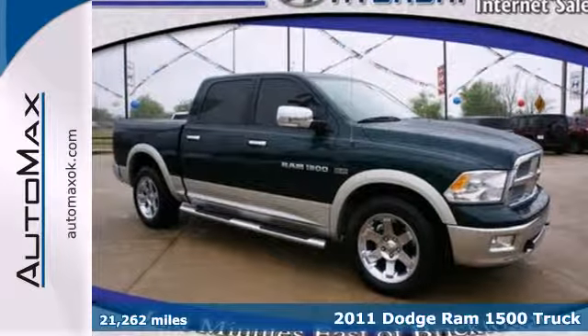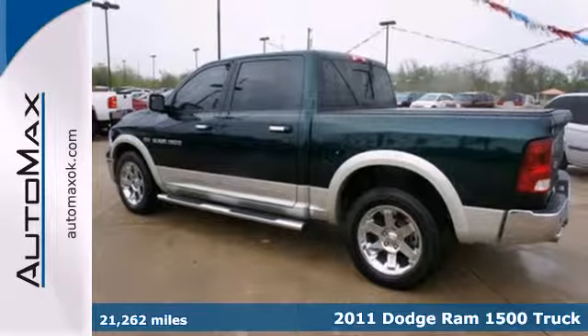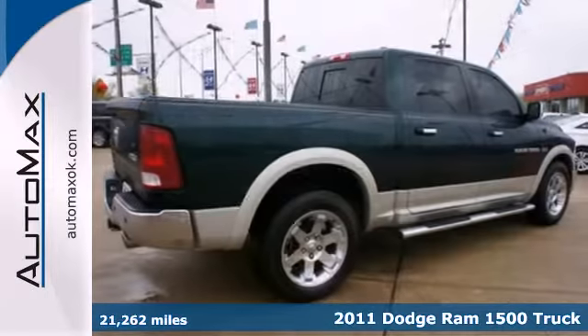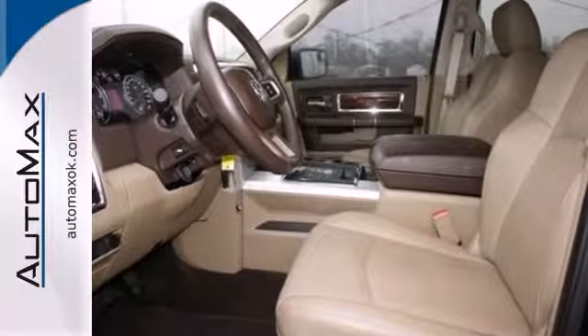It's a 2011 Dodge Ram 1500. This rock-solid pickup is loaded with standard features, including air conditioning, dusk sensing headlamps, power steering, a brake hill holder, and front and rear stabilizer bars.